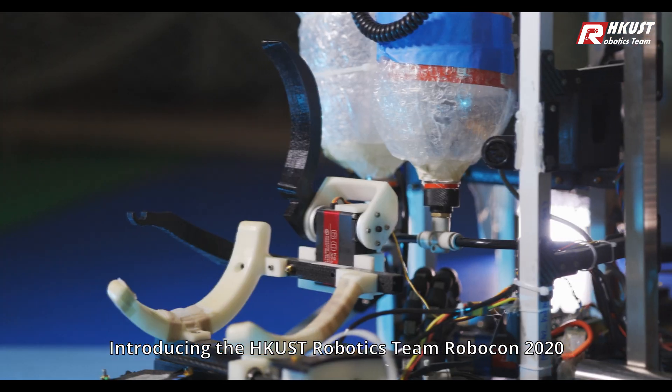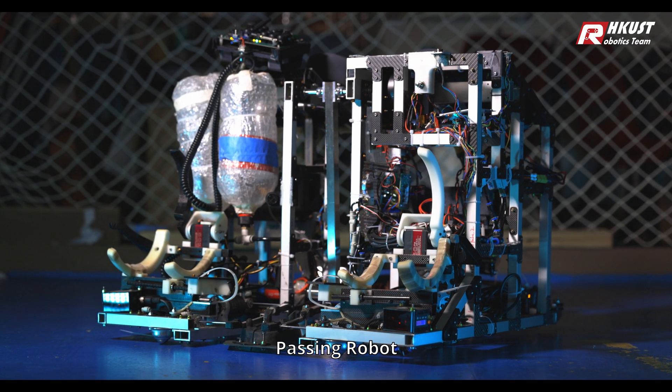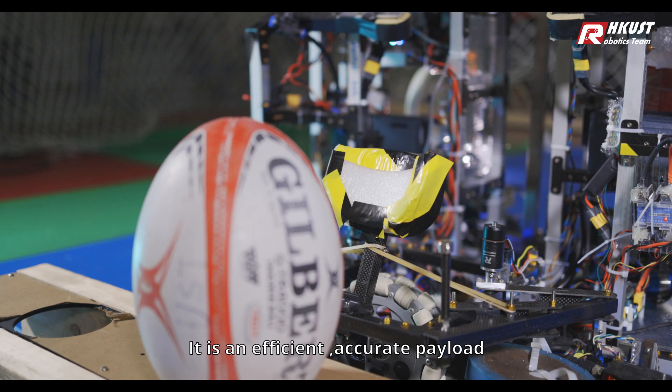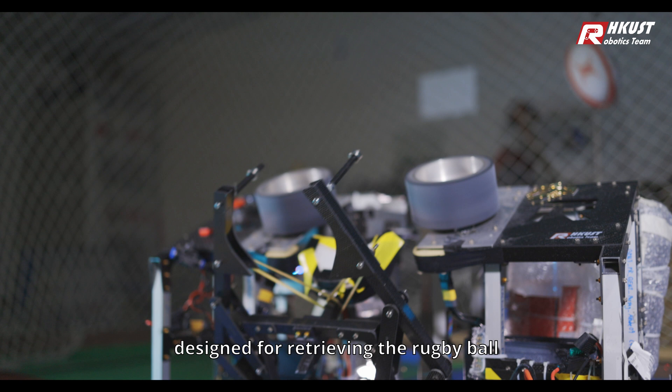Introducing the HKUST Robotics Team Robocon 2020 Passing Robot. The Passing Robot integrates a lightweight carbon fiber rugby collector with high tolerance. It is an efficient, accurate payload designed for retrieving the rugby ball.